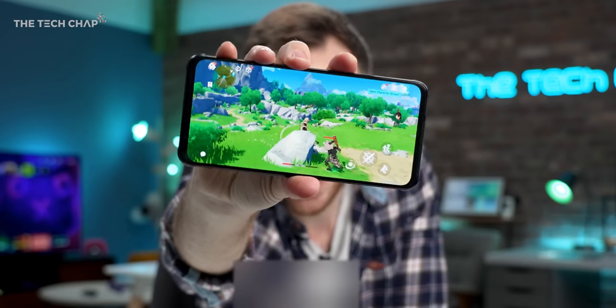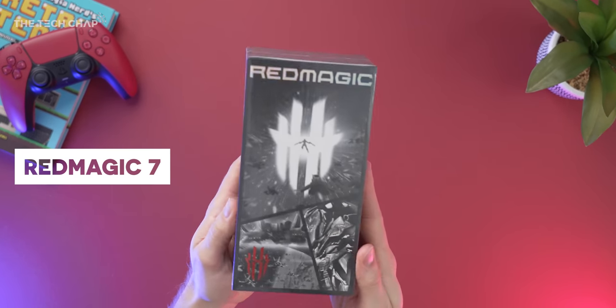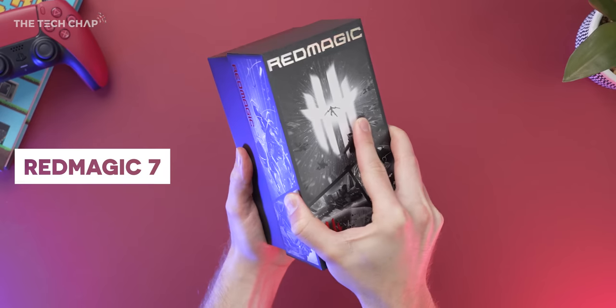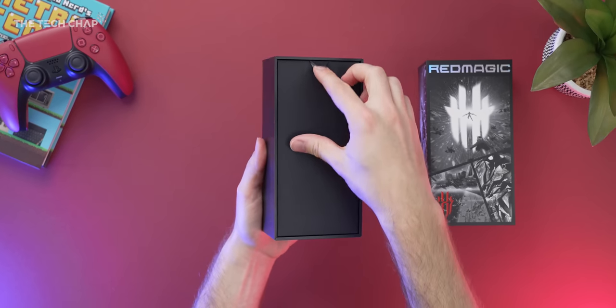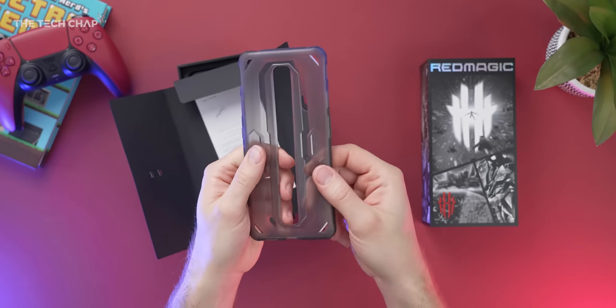Hey guys, I'm Tomatechchap and this is the new Red Magic 7 from Nubia, and right now this is the most powerful gaming phone in the world. I've actually teamed up with Red Magic for this video because I want to show you just what this can do, although of course, as always, all my opinions are my own.